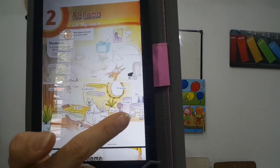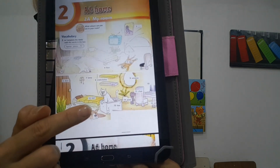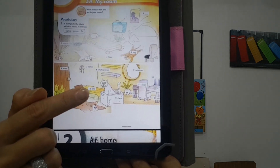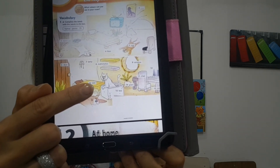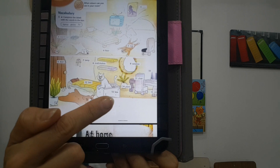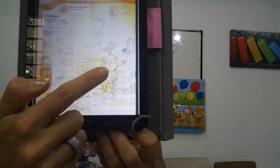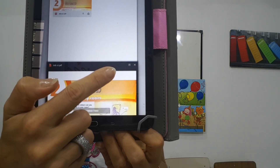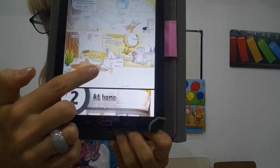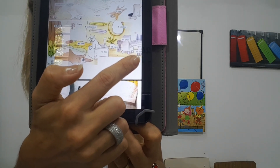Eleven is the chair. And twelve? The most important thing in a bedroom — the bed. Twelve is bed. And thirteen is a box. Una caja. And fourteen is a plant. A plant. And fifteen is the desk. The desk. El escritorio.